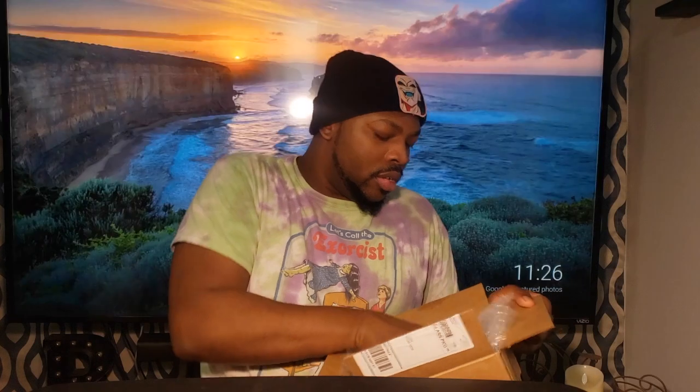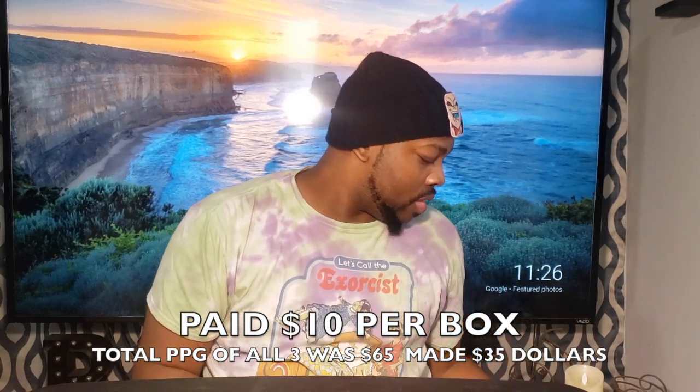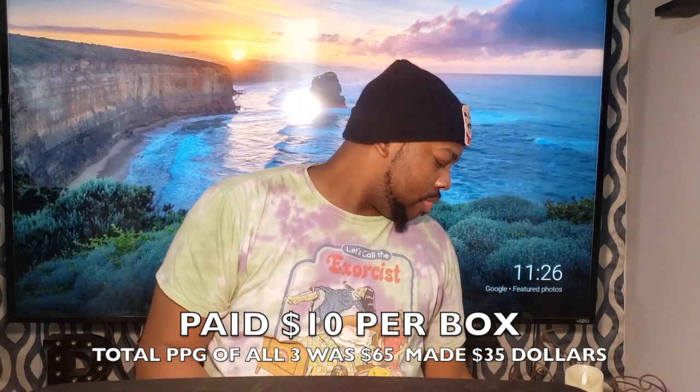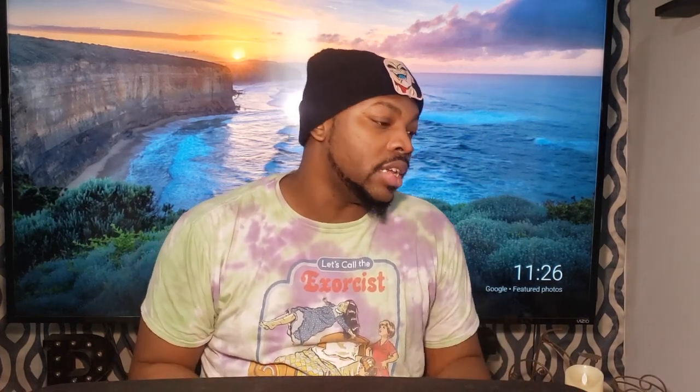Not too bad for my first mystery box — not too shabby. I paid $15 a box for these, so that's $45 total for all three. We'll see what I did — let me check the PPG value of those and I'll let you guys know.